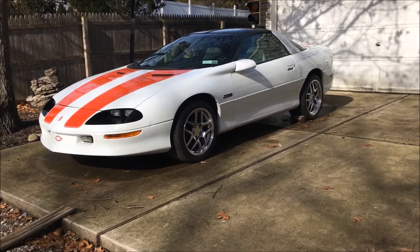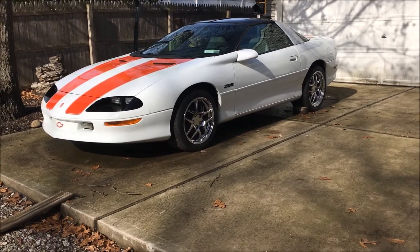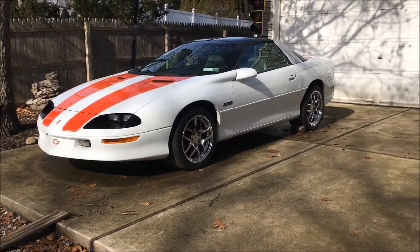What's going on YouTube? I'm here with my 1997 Z28 4th generation Camaro. I'm going to go over 5 things that I hate or do not like about this car.